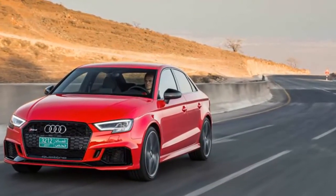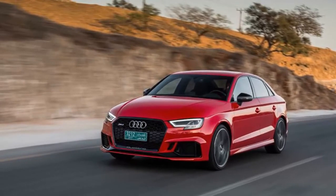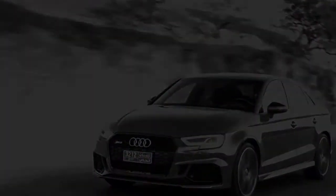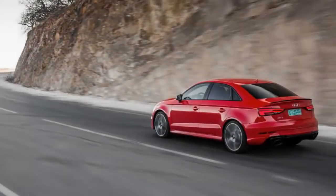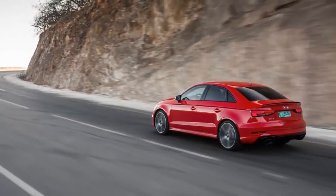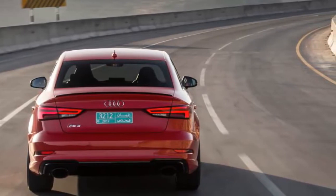An RS badge traditionally has been one that automakers keep in the furthest reaches of their lineup nomenclature, brought out for only the most special occasions. It has also frequently been denied to U.S. buyers, but the tide seems to be turning. Last year Ford finally brought one of its RS models stateside in the form of the Focus RS. And now we can cross another name off the diminishing list of RS cars we don't get, with the imminent arrival of the new Audi RS3 Sedan.